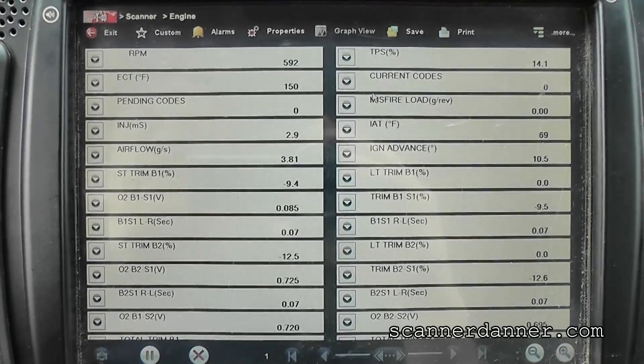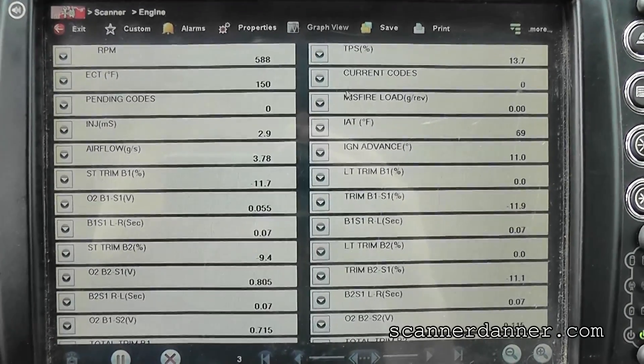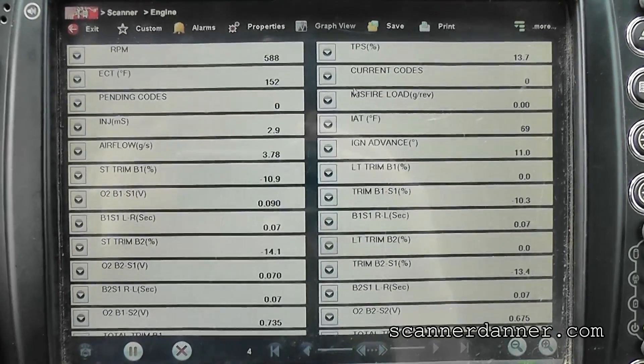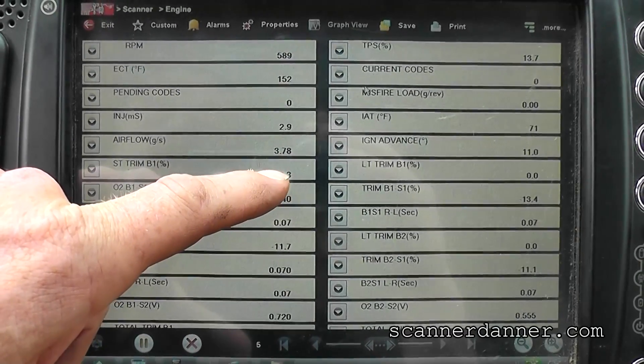I see negative fuel trim numbers. He told me lean conditions — now I'm going to have to ask him again if it's possible that they were actually rich conditions. Looking right here at the short term: it's negative 10.